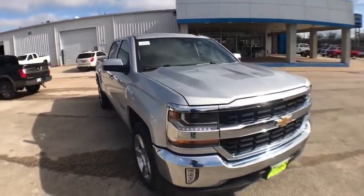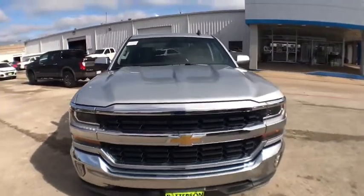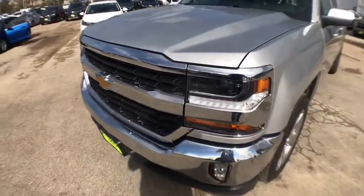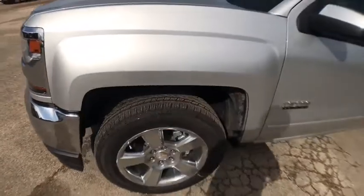ABS four-wheel, rear defrost, AM-FM stereo radio, MP3 player, fog lamps, CD player, electronic stability control, passenger airbag, power windows.